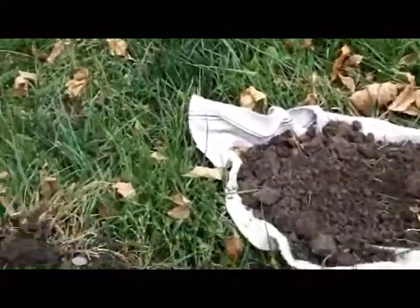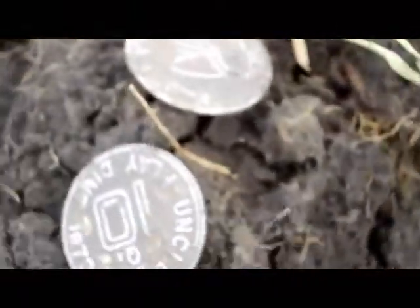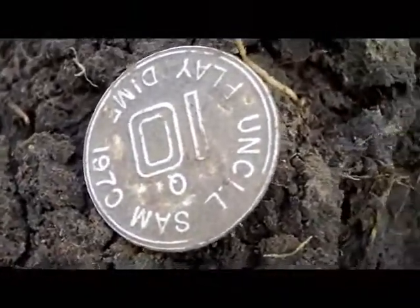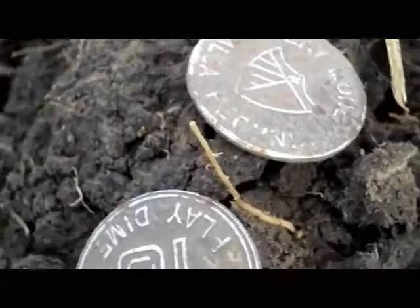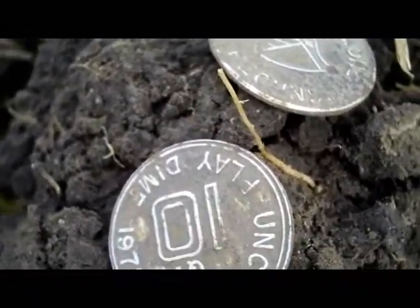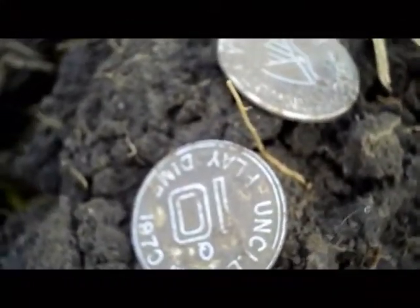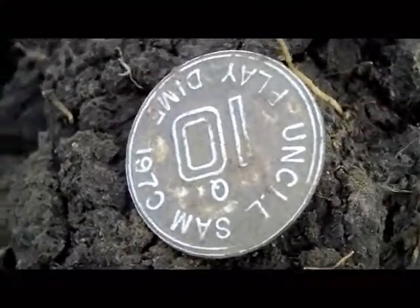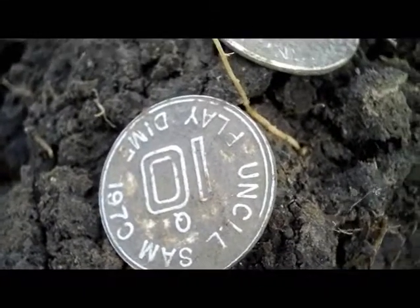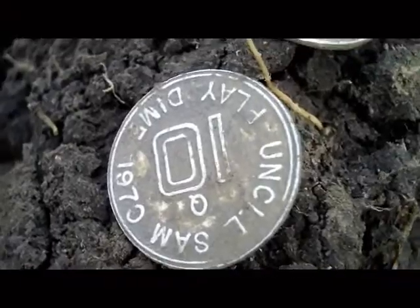Here's an interesting one — my first ever play money coin spill. These were about six inches apart and they were about seven inches deep, and they rang up like Indian head pennies, so I was all excited. Then I thought, oh my god, is it a silver three-cent piece? Turns out to be play money though. On to the next.